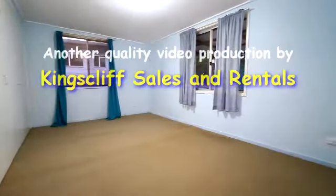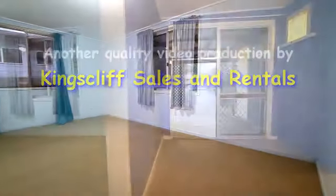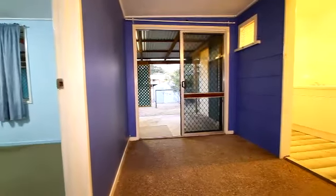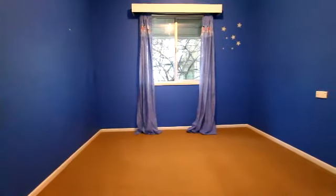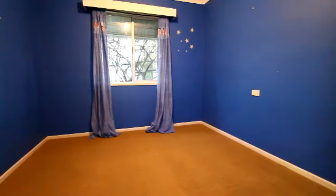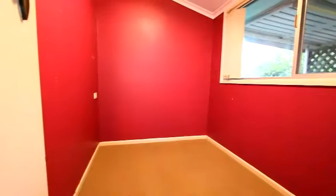The main bedroom is quite a good size, with built-ins. A little breezeway separating the main bedroom and the bathroom. The second bedroom is not a bad size, but it hasn't got any built-ins.